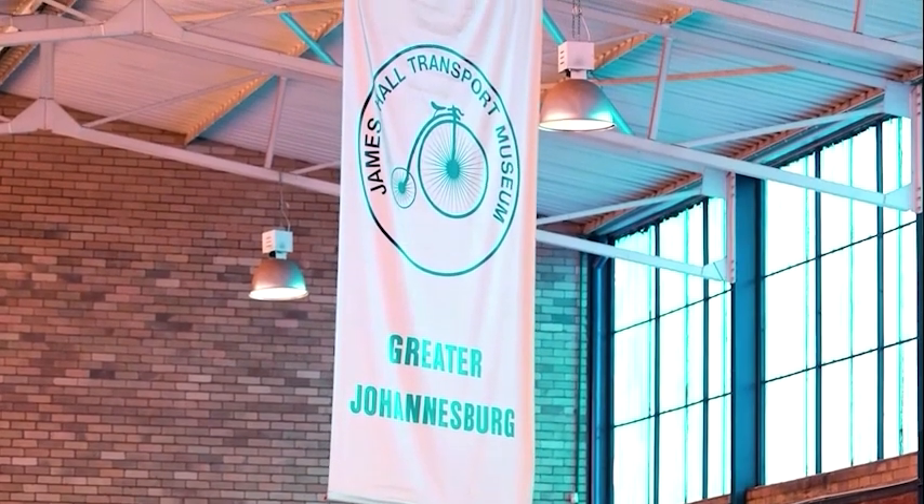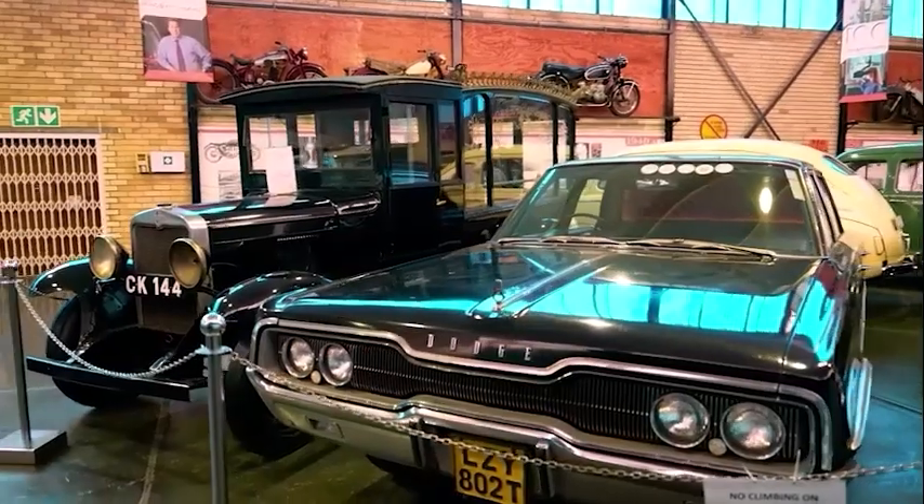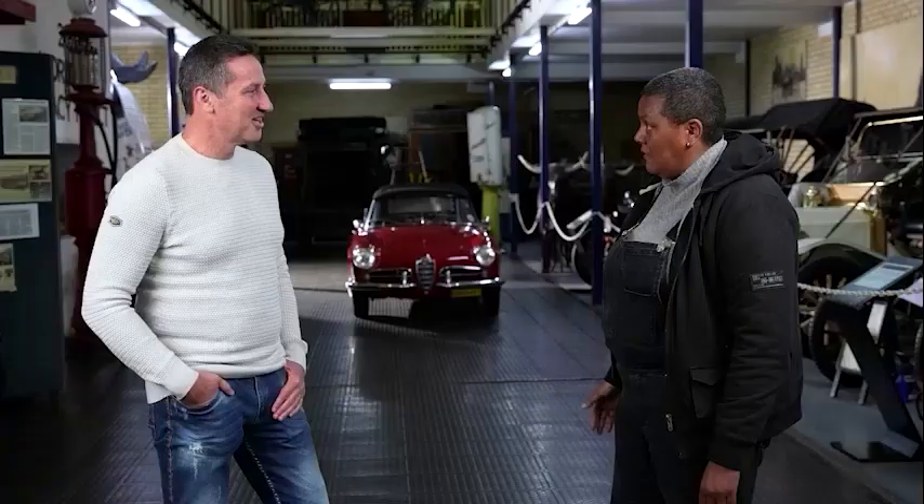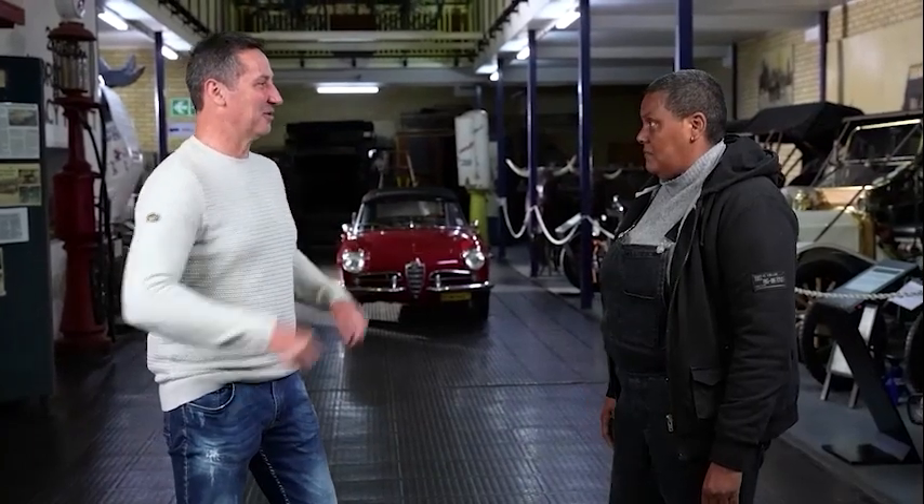I'm a museum guide. I welcome school kids, I welcome everyone that walks into the museum, especially with young kids. They're very excited. Some haven't heard about the museum, especially with older people as well. So who's got the biggest smile, young kids or older people? Children.